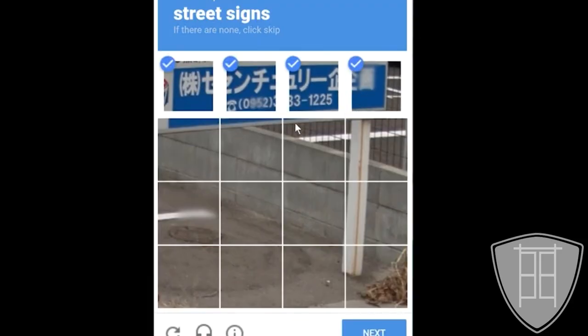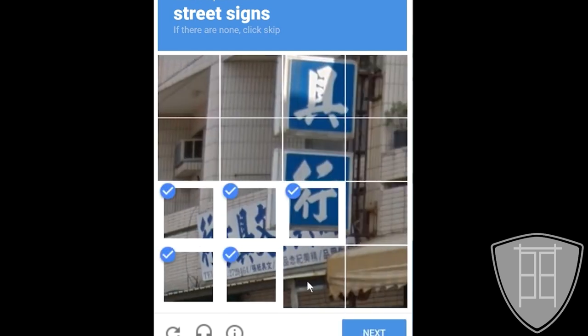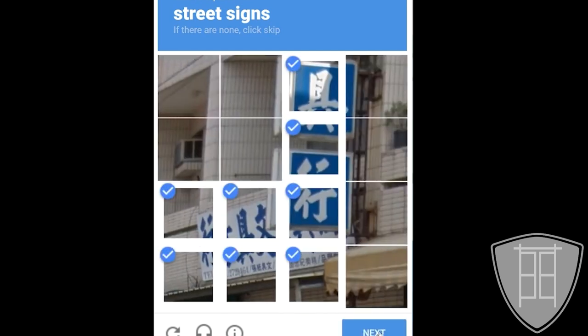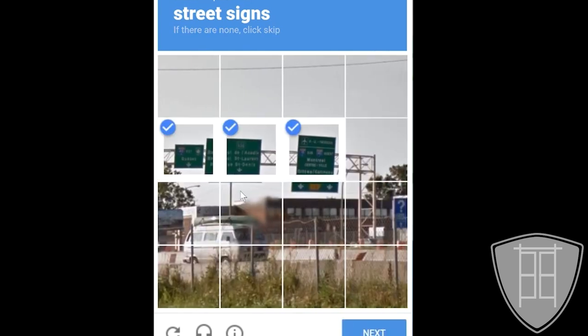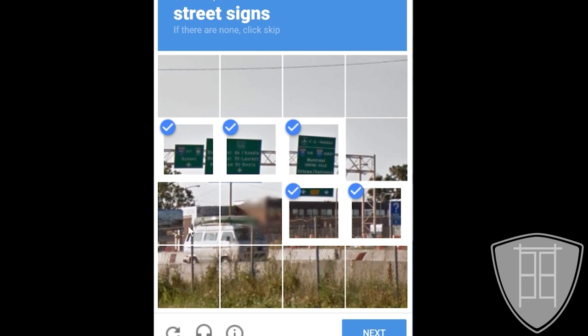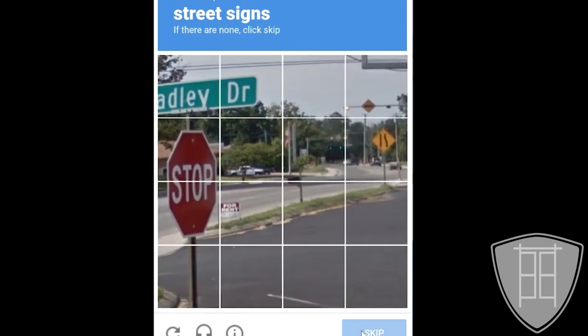You click on one, thinking you've found that bus. That photo disappears only to be replaced by yet another photo that they want you to identify. The most annoying ones make you go through three or four rounds of this image recognition task before you are allowed to enter.